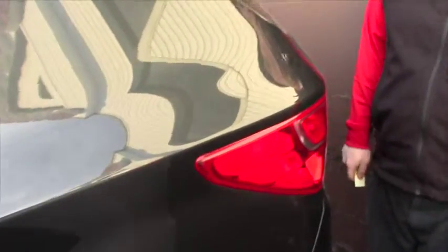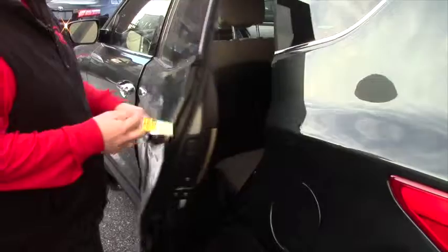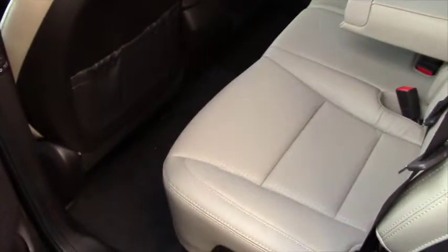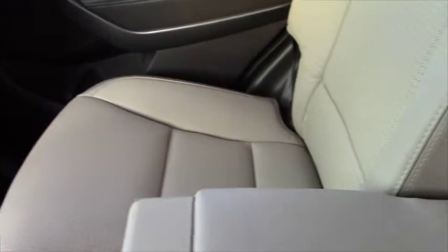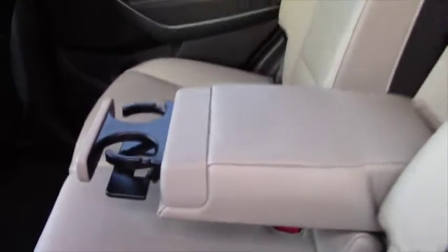I'm actually just going to open up the back door for you, that way you can check this out. I'm very impressed with the level of comfort — I've had a chance to sit in the rear seats myself on the interstate. Really comfortable. They are perforated leather, so that's really breathable in the summer months. And they are heated back seats with the cup holder and armrest and good stuff there like you can see.